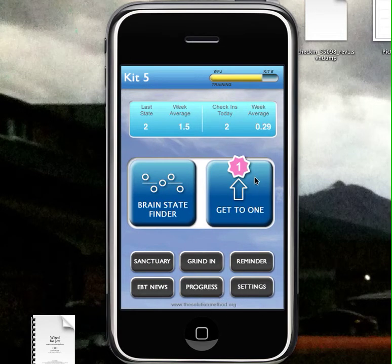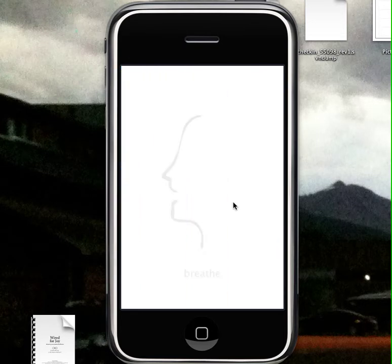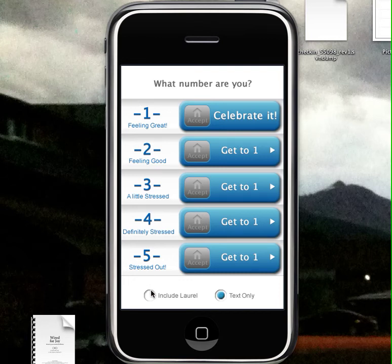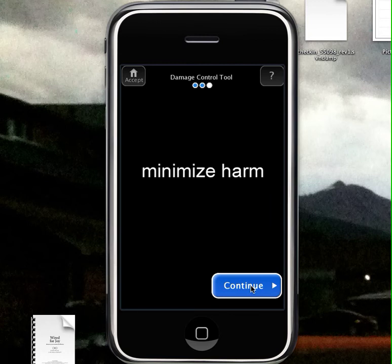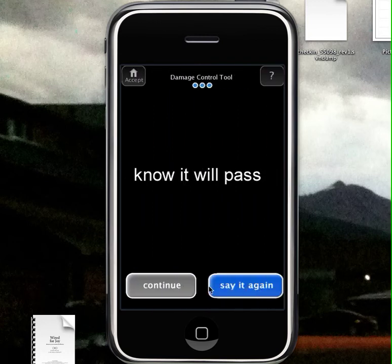Looking over at the tools: we have the same nice drawings in the beginning to get used to, and we'll have some audio in these also. You can click on the drawing, on the state, and you can either select with a video introductory to each of the tools or not. You can go ahead and either just click accept to accept your state right then, or you can get to one — in other words, use a tool. This is what the new Grind Error Damage Control looks like, and you can keep saying that until it passes. Notice on every single page, you can just click this button and accept, and you can also click that button and get more information about your tool.